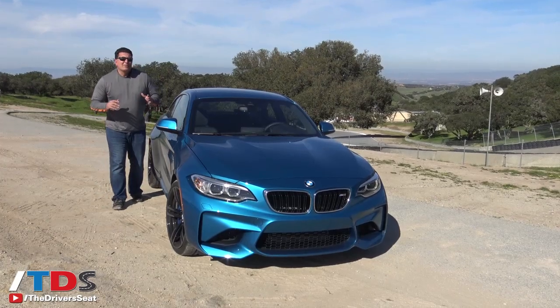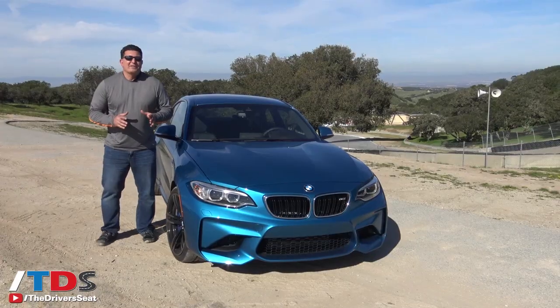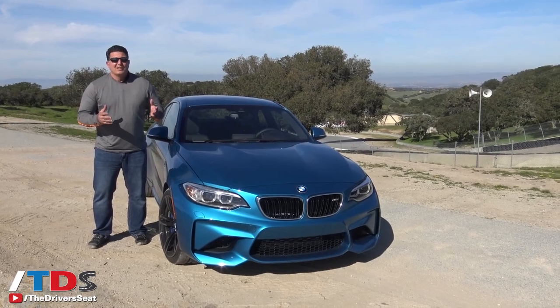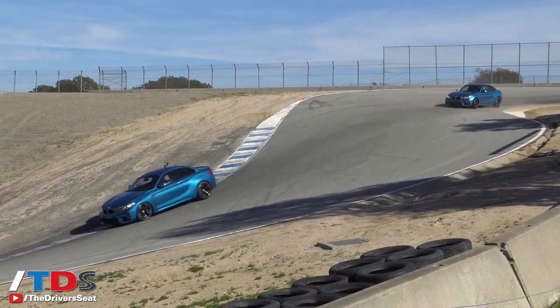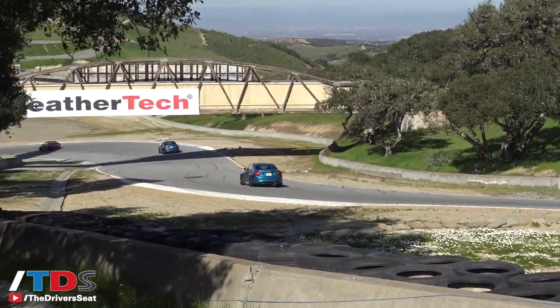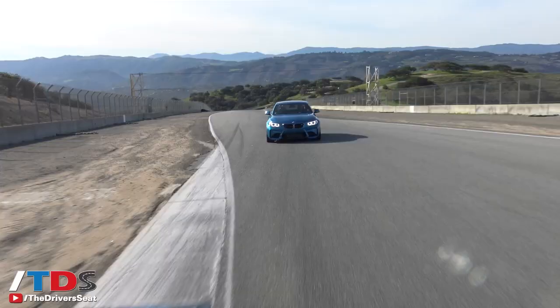Last year BMW sold 35,000 M vehicles worldwide, 22,000 of those were in the US. Clearly this is an important market, which is why they chose Laguna Seca right here next to the very famed corkscrew, and watching these beautiful M2s roll by, it's been an amazing day.